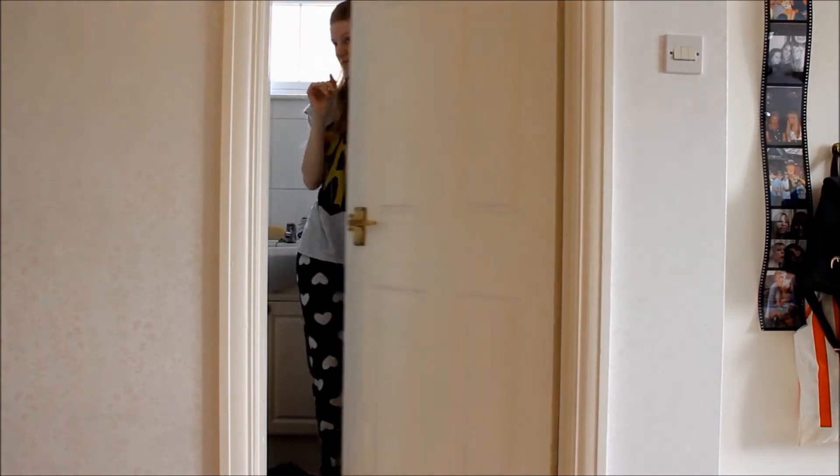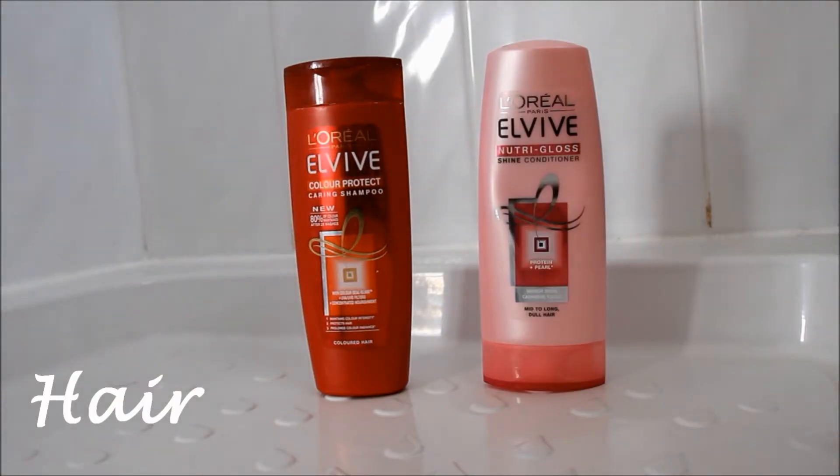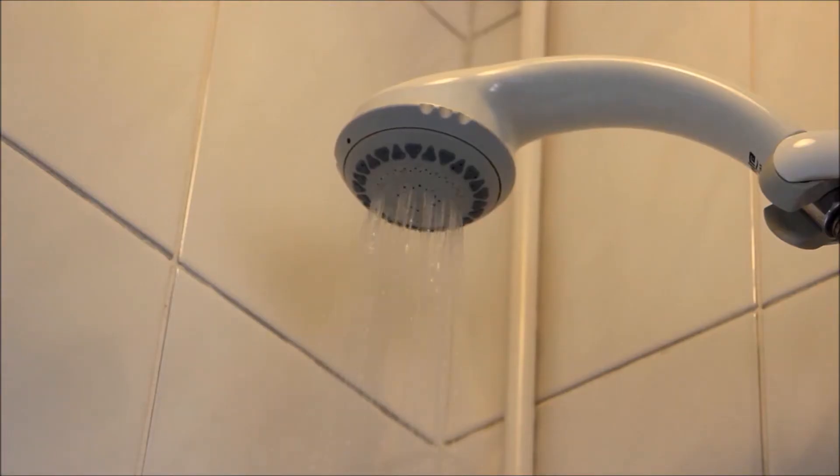So I go to the bathroom and get in the shower. These are the products that I use. Once I'm done I just mess about with my hair trying to find some sort of part in it.